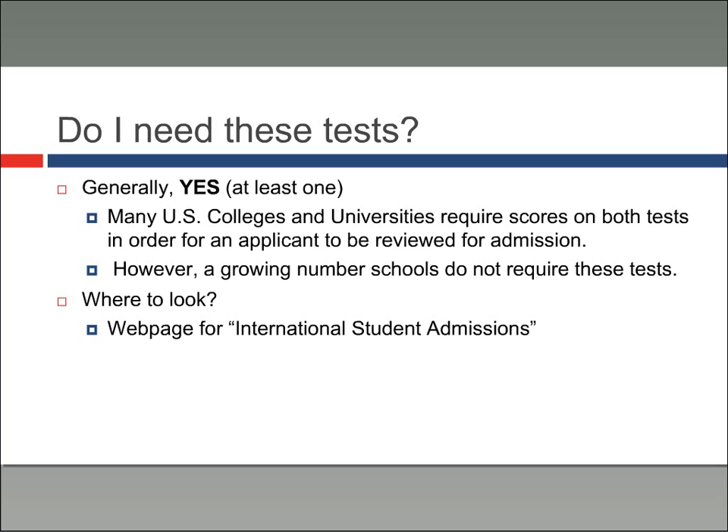My best advice for you is two-fold. First, you should definitely look at the webpage for international student admissions — that should give you a clear picture of what types of tests are required. If you have trouble navigating that website, the next step would be to email the international student admissions advisor. Those are the steps that you should take, first and foremost.